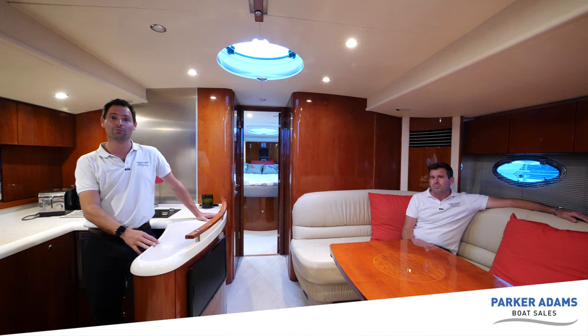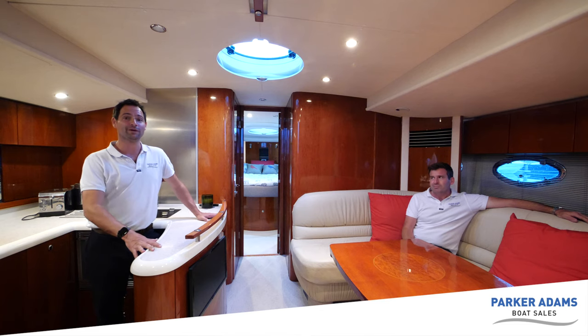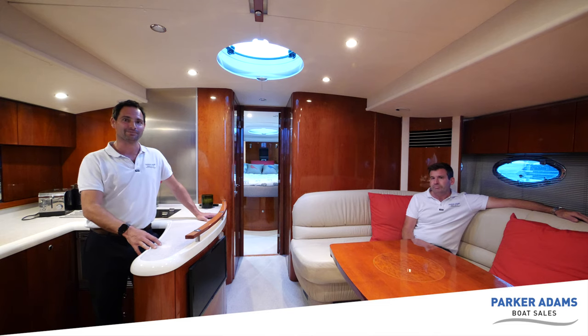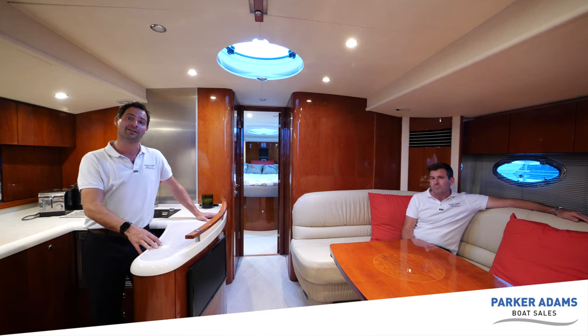Thank you once again for watching this walkthrough video. Please do like and subscribe to the channel - we do these on every single boat that we list. We're also really looking forward to taking this boat out in the next few weeks and doing one of our drone videos on this as well, which will be a great opportunity to see this boat powering along under those engines. If you'd like to enquire about this boat, please get in touch at enquiries@parker-adams.co.uk - we'll put a link to our website and email address under this YouTube video. Thanks for watching.